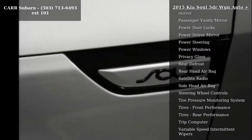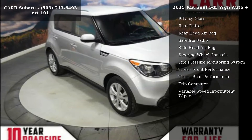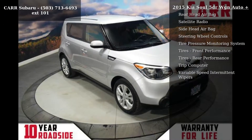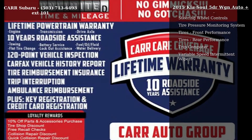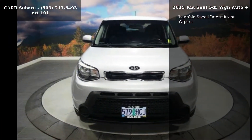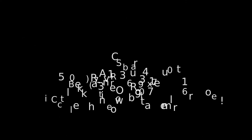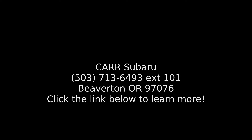Let us put you in the driver's seat today. Call or click to contact our dealership. I'll see you next time.